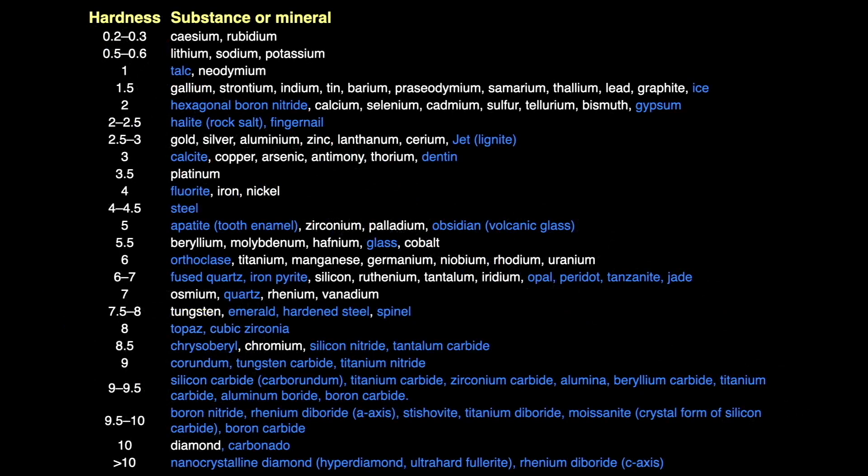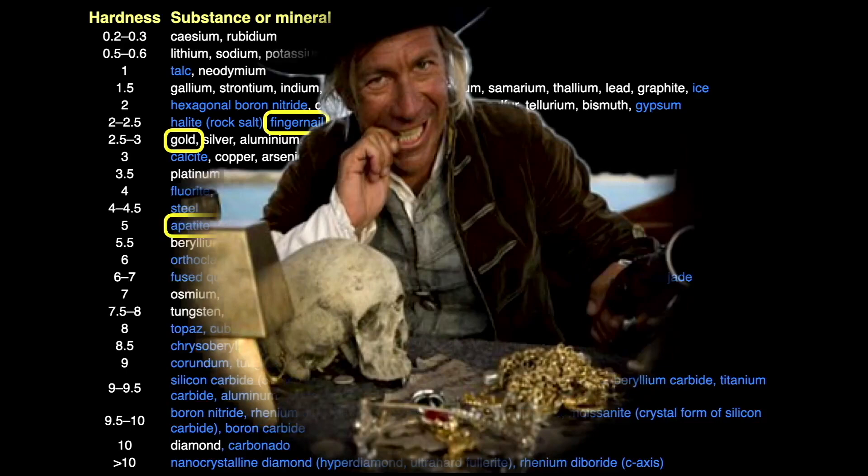Pure gold is pretty soft stuff, coming in at 2.5 on Mohs scale of hardness. It's one of the softer metals, only slightly harder than your fingernail but definitely softer than your teeth, which may account for those characters in old pirate movies biting gold coins to test their hardness for authenticity.